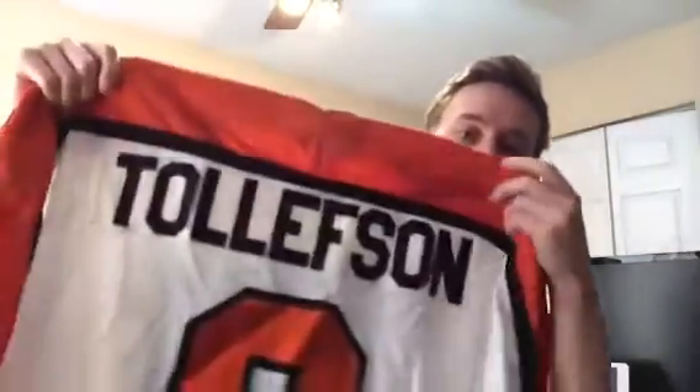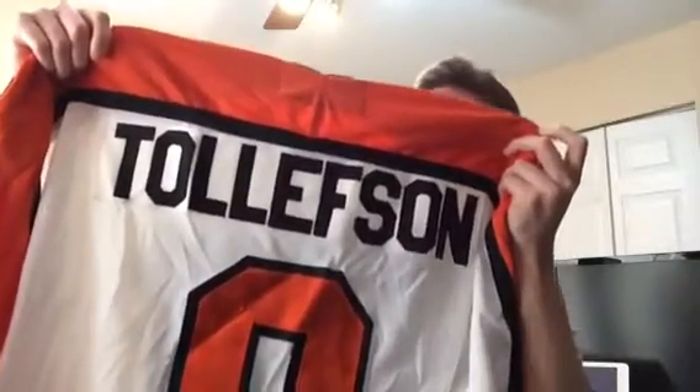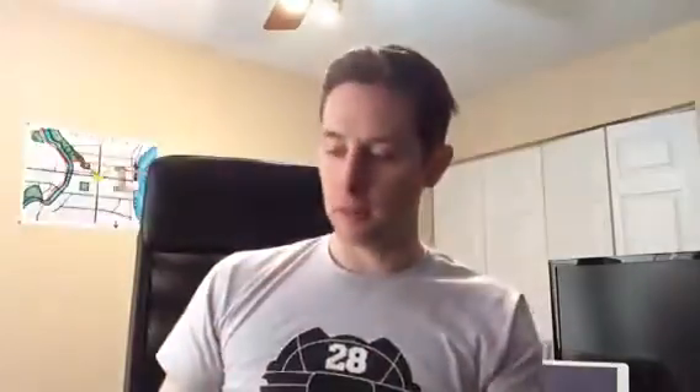Here it is. It's Sports TV on the front. Tollefson on the back — T-O-L-L-E-F-S-O-N. I could spell that without even looking.